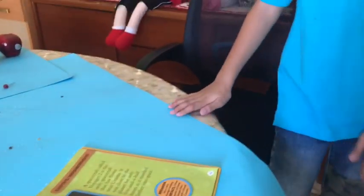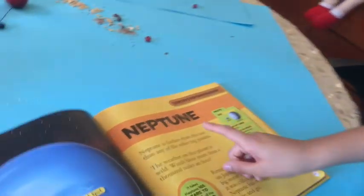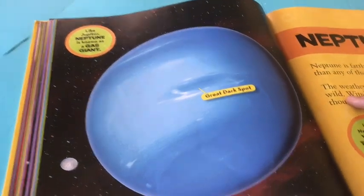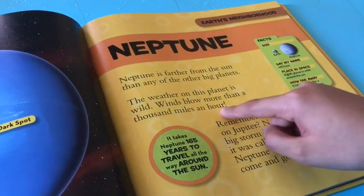Now let's go to Neptune, the final planet. Neptune is farther from the sun than any of the other big planets. The weather on this planet is wild — winds blow more than a thousand miles an hour. It takes Neptune 165 years to travel all the way around the sun.